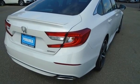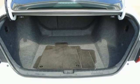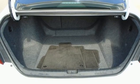Continuously variable automatic transmission, aluminum wheels, gas pressurized shocks, and an intercooled turbo inline 4-cylinder engine.